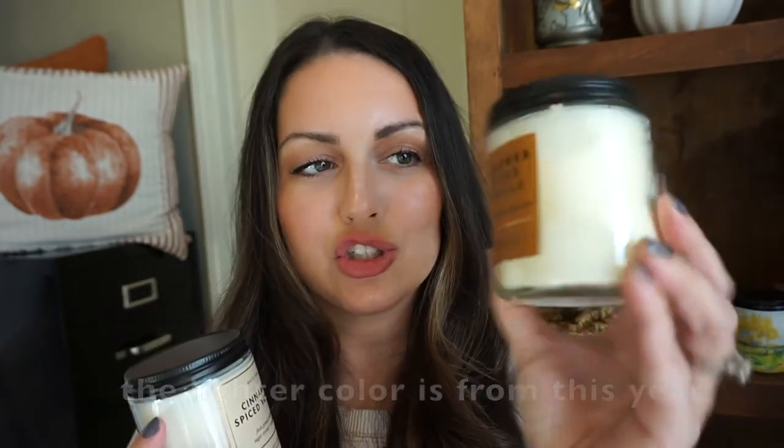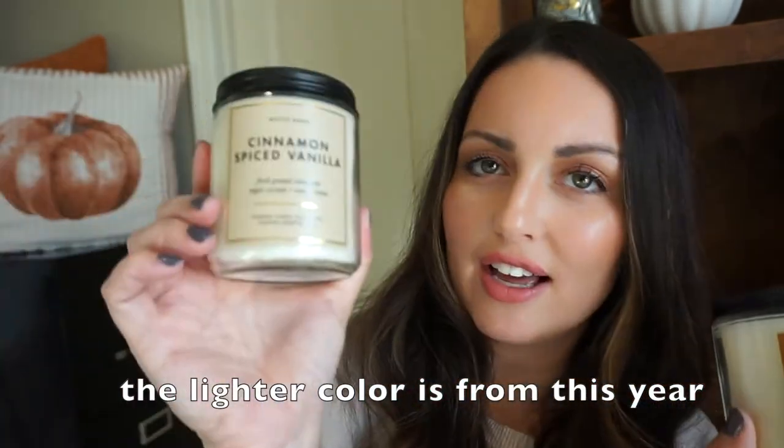This one is from last year — Cinnamon Spice Vanilla — and I got another single wick of it as well. I love to burn this up in my office. It's like a cinnamon roll — straight cinnamon roll. Fresh ground cinnamon, sugar crystals, and vanilla bean. It's creamy and cinnamony — delicious. So if you like the smell of baking cinnamon rolls, you're going to like this one. This is one that I burn in my home all year long. It's a very cozy, not too strong scent, and if you like vanilla, it definitely has some of that mixed in.